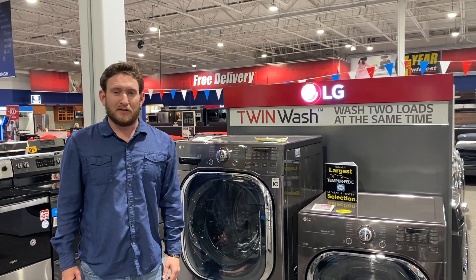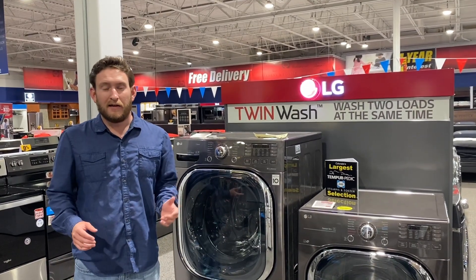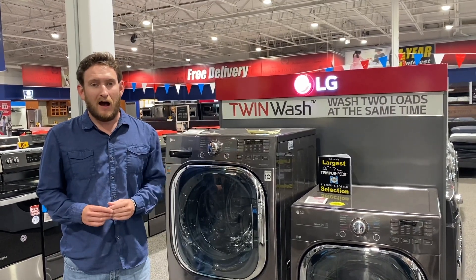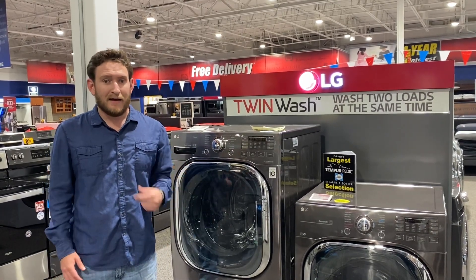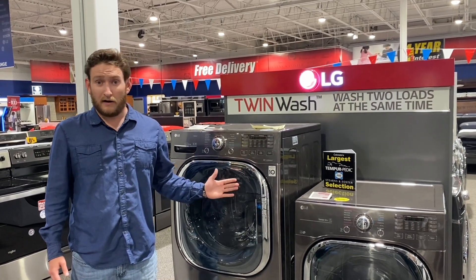Hey guys, welcome back to the channel. This is Loren again. Today we're going to be going over why LG front loaders rate so well in their laundry. Leading consumer magazines always rate them one or two. Across the board, it seems like whoever rates them, they rate them pretty high — wash performance, capacity, price, all those things come into factor. Let's dive into why we like our LG wash machines.